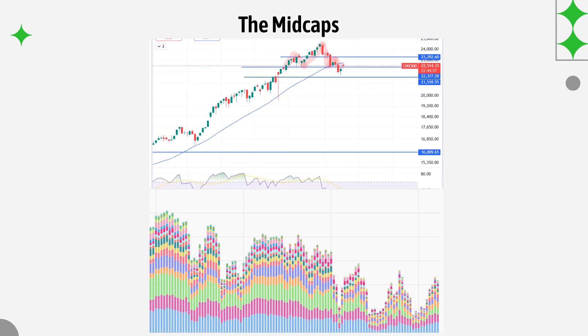Moving on to the mid caps, the same thing is happening. There was a clear bounce after it went below the 30 WMA line, but again at the 30 WMA line there is clear rejection and we are forming a shooting star candle, which is a bearish reversal candlestick. Since the week is not over yet, we can't be sure of the candle.